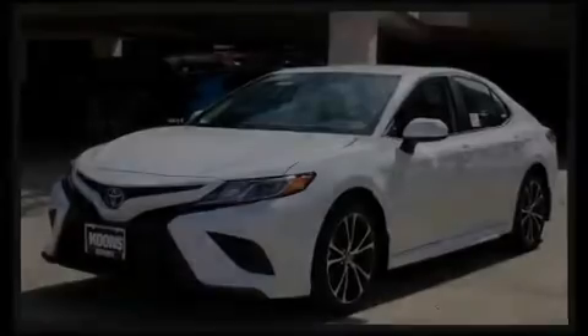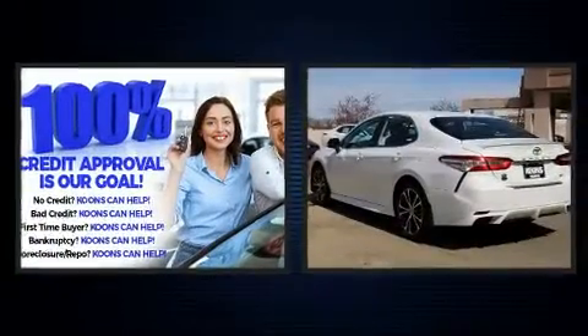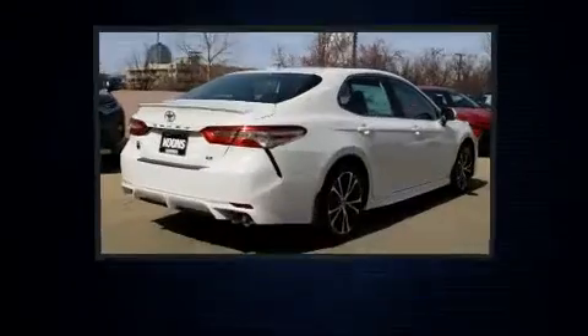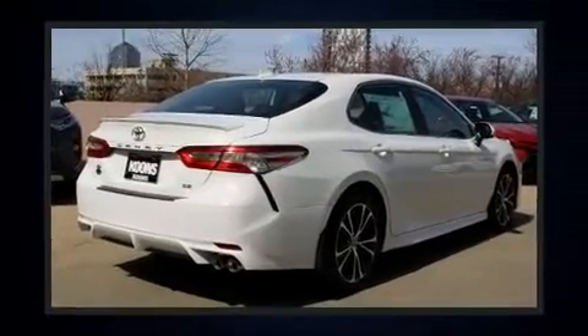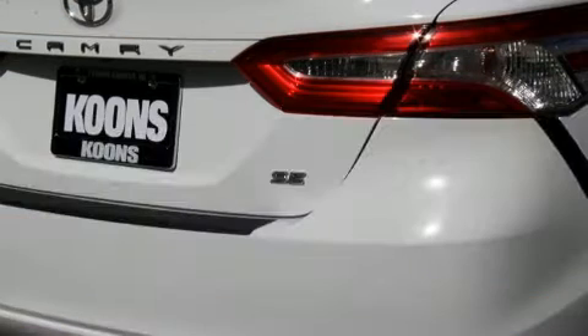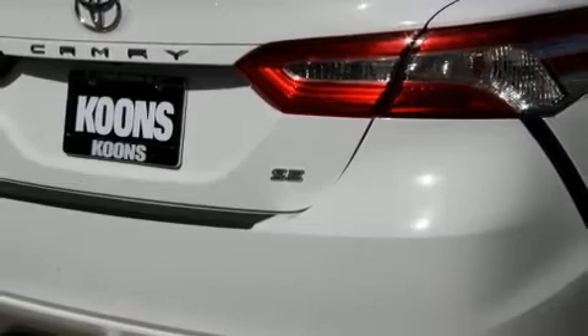Familiarize yourself with the 2020 Toyota Camry. This four-door, five-passenger sedan stands out among competitors in its class. Performance and efficiency are both prioritized, thanks to the 2.5-liter four-cylinder engine.